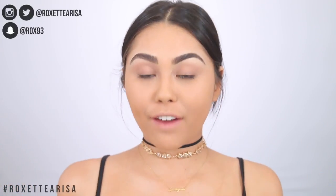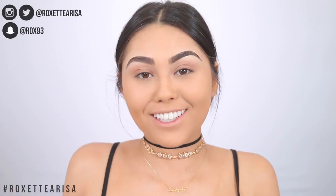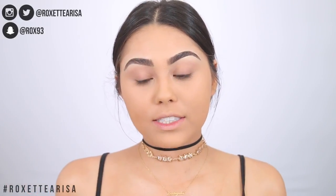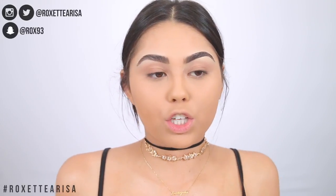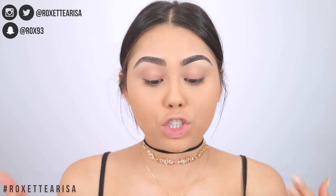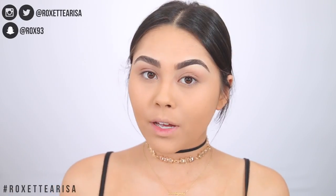Hello guys, so today I am very excited because I've been wanting to do this video for a while. We are going to be teaching you — I'm going to be teaching you — how to kind of slim down a round face. As you can see I do have a round face, and I feel like my face fluctuates a lot depending on what I eat, how much I'm sleeping. I've kind of developed my own little techniques and ideas on how to slim my face as best as I see fit.